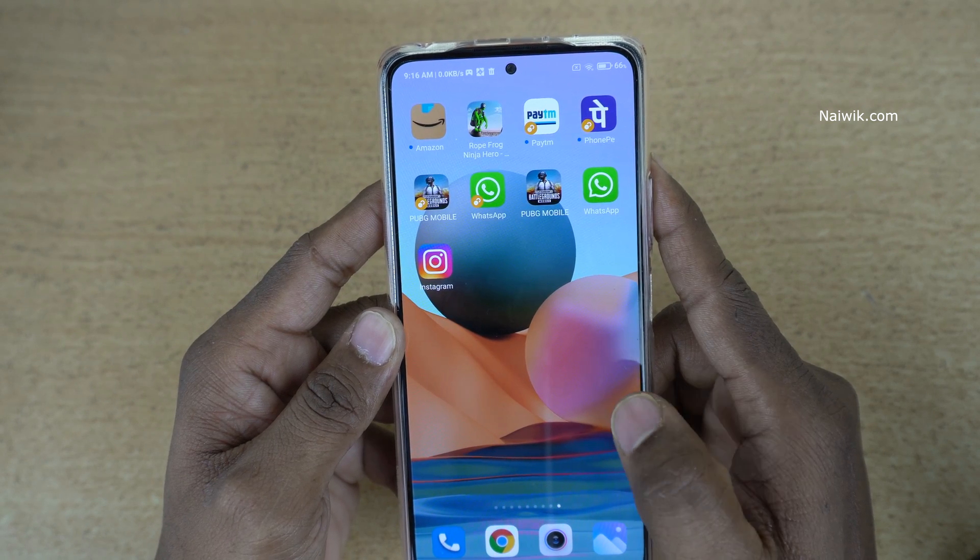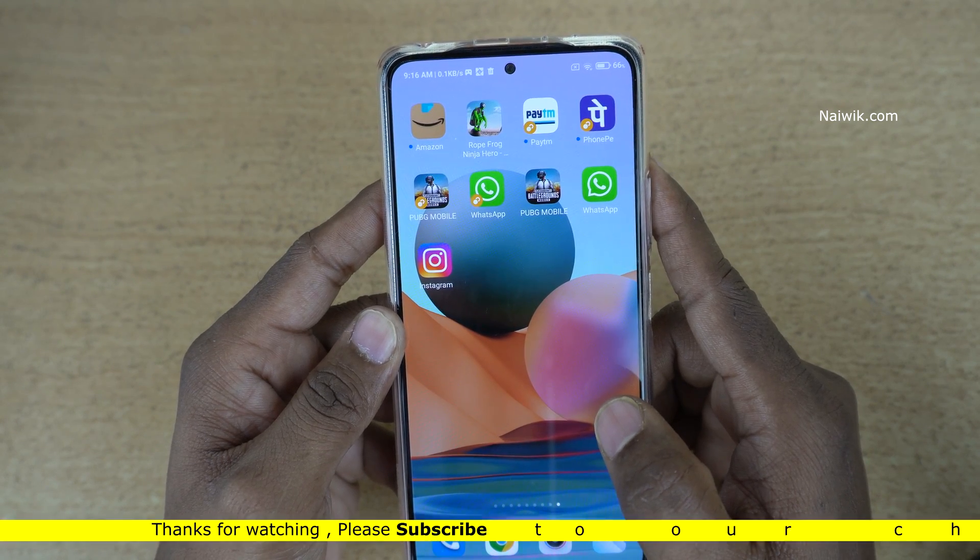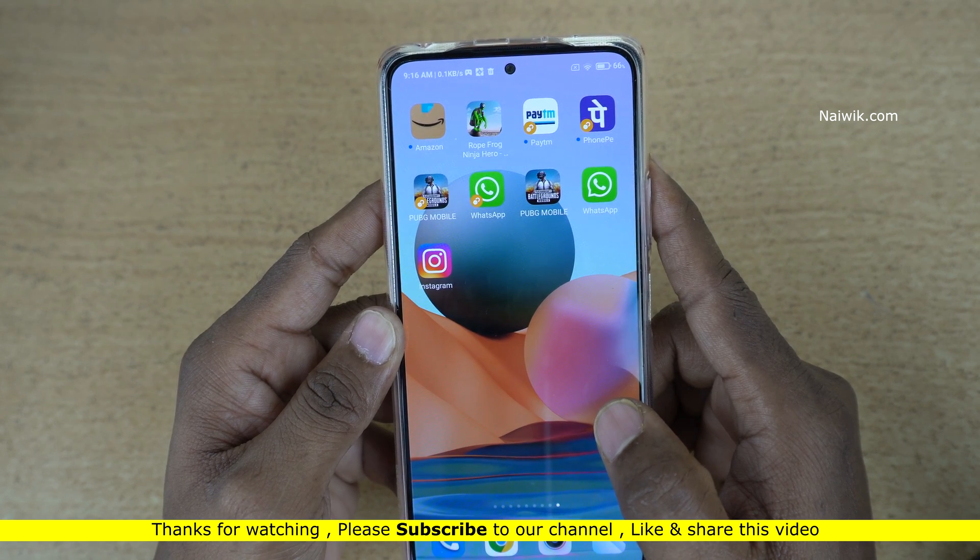So that's it guys. In this way, you can hide apps on Redmi Note 10 Pro Max which is running on MIUI 12. Hope you liked this video. Please do subscribe to our channel. Thank you.